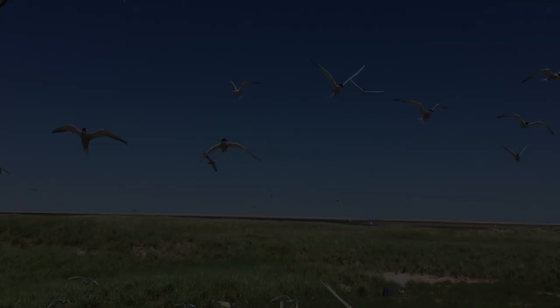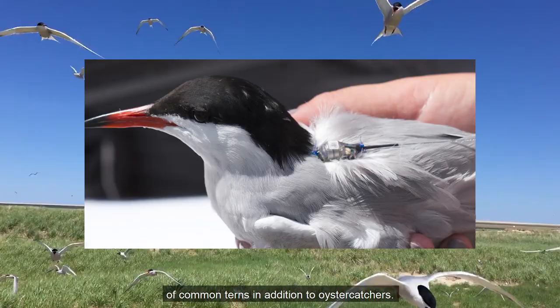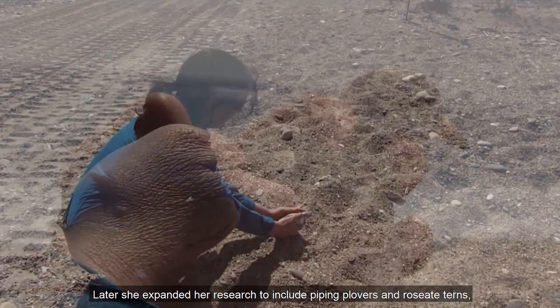Dr. Loring managed additional research at Monomoy from 2013 to 2017, conducting the first tests on around-the-clock nanotag tracking of common terns in addition to oyster catchers. Later, she expanded her research to include piping plovers and roseate terns, two federally listed endangered species.